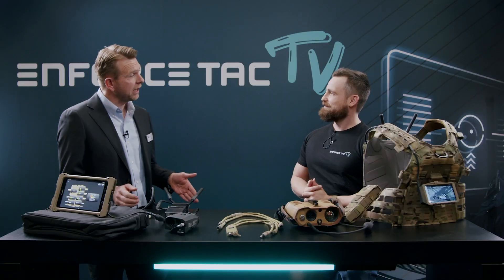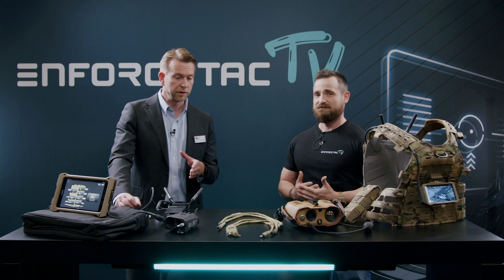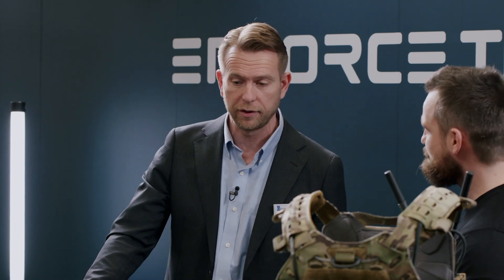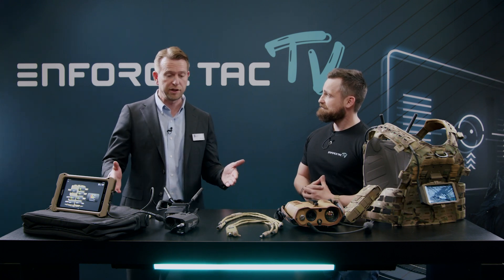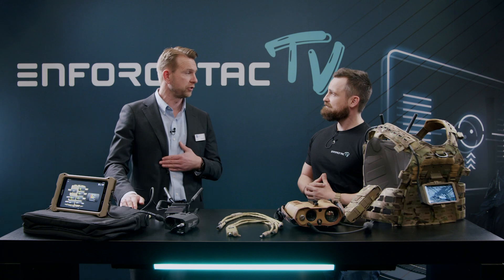Specifically here at Enforce Tech — this is after all a defense-oriented event — we are showcasing and featuring our StarPen product line. StarPen, which is shown here on the table, is actually a C4 ISR integration platform to integrate C4 ISR peripheral devices and equipment on the soldier, so on the man.